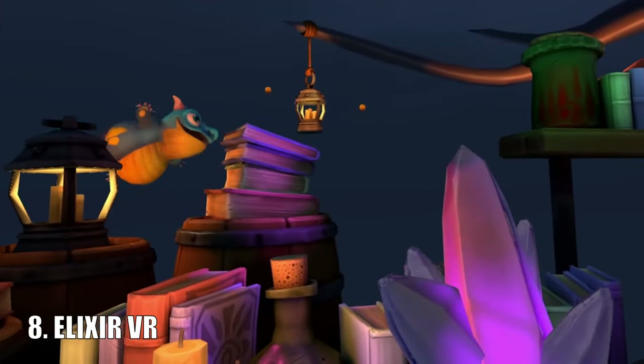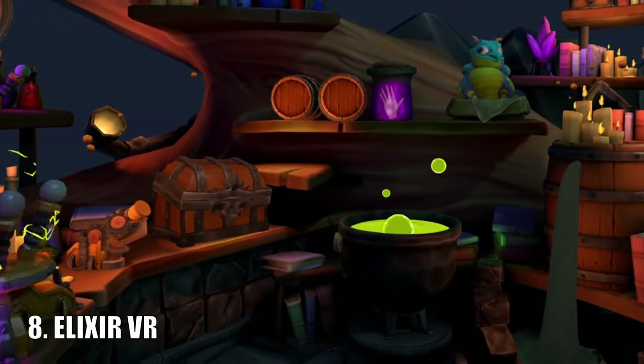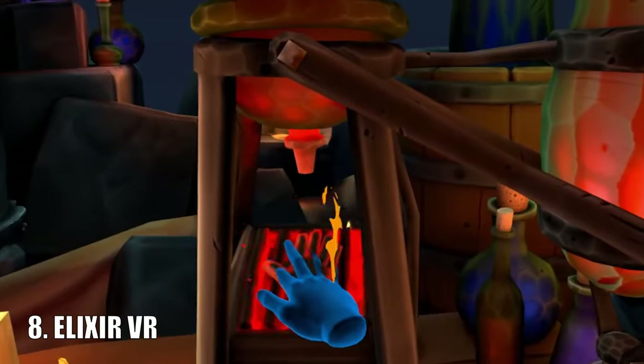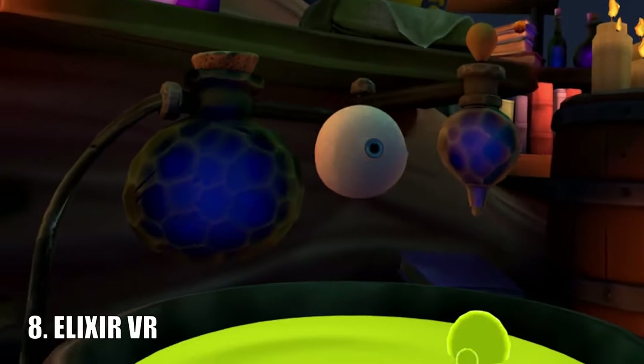Elixir VR is a pretty unique sorcery game that takes advantage of hand tracking. You play the role of a sorcerer's apprentice where you get to test and combine different ingredients in order to create different concoctions, or just cause as much havoc as possible.